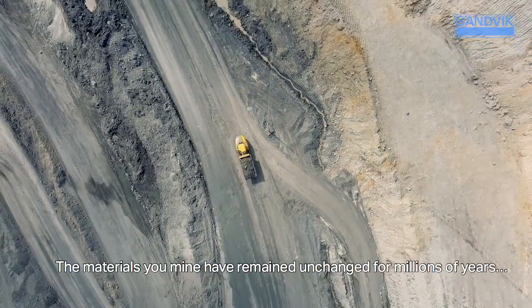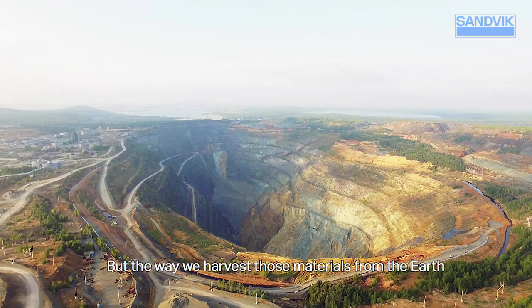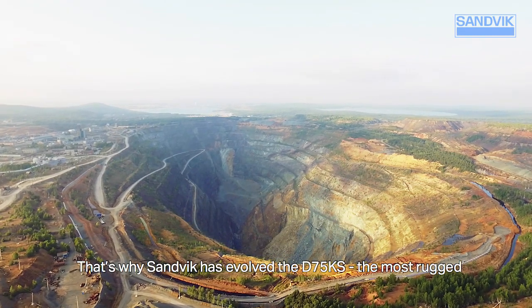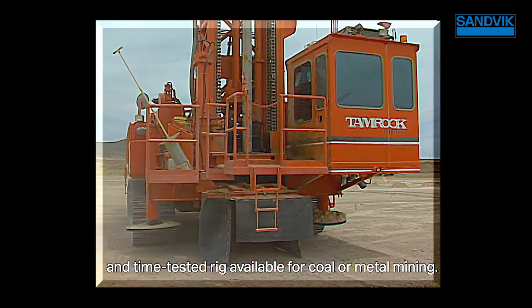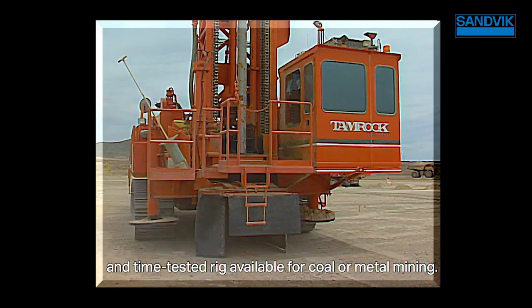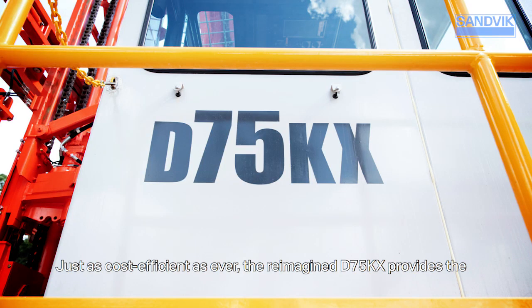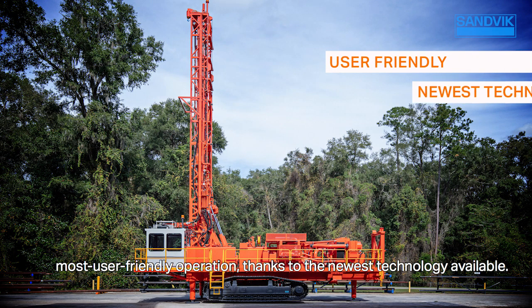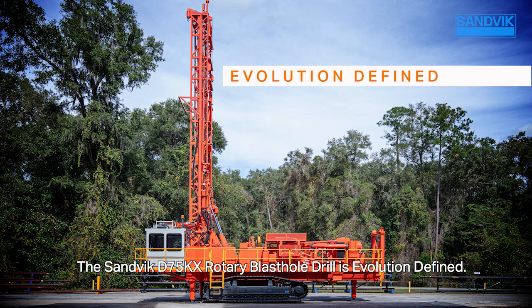The materials you mine have remained unchanged for millions of years, but the way we harvest those materials from the earth is constantly evolving. That's why Sandvik has evolved the D75KS, the most rugged and time-tested rig available for coal or metal mining. Just as cost-efficient as ever, the reimagined D75KX provides the most user-friendly operation thanks to the newest technology available. The Sandvik D75KX Rotary Blast Hole Drill is evolution defined.